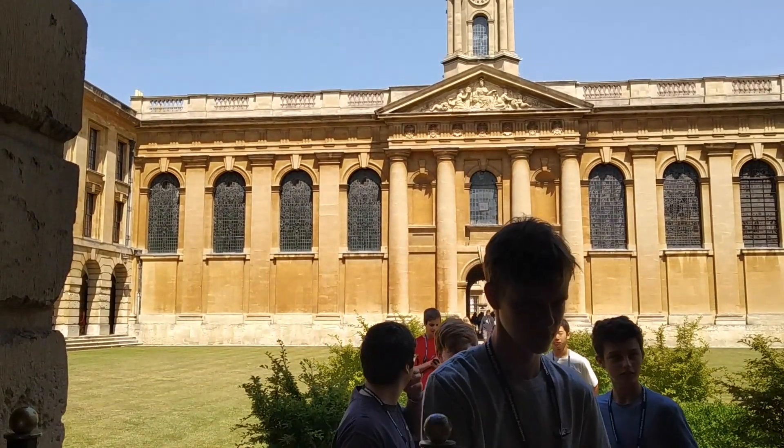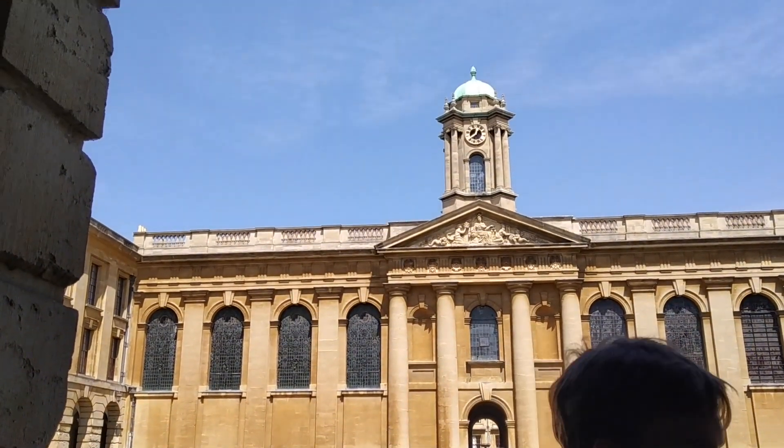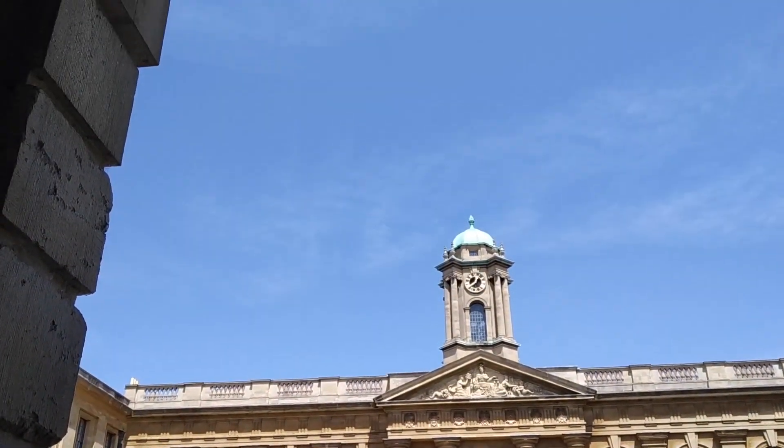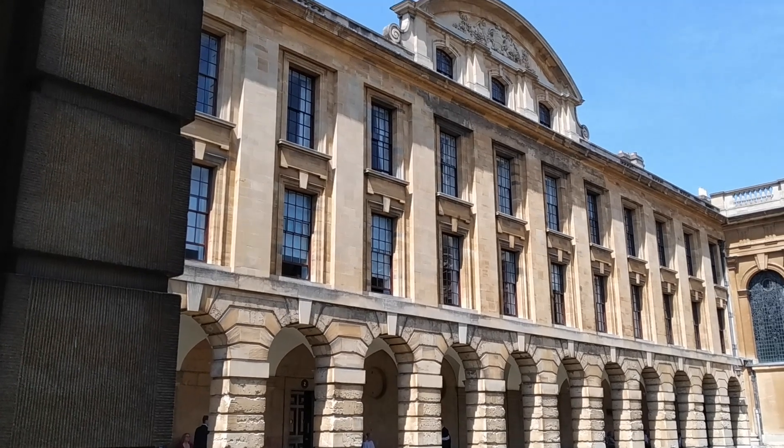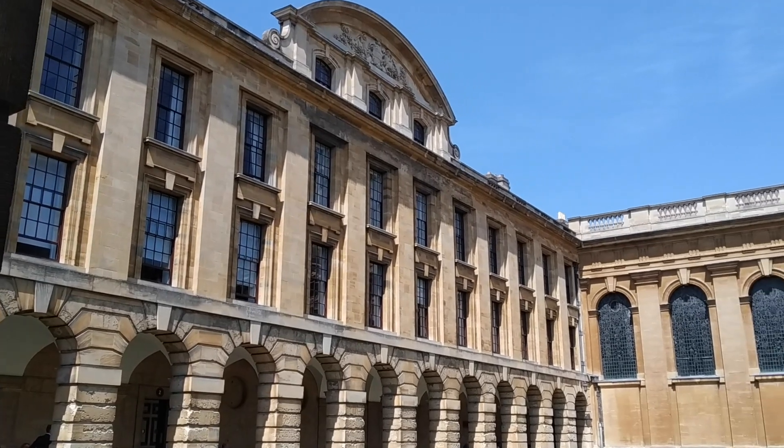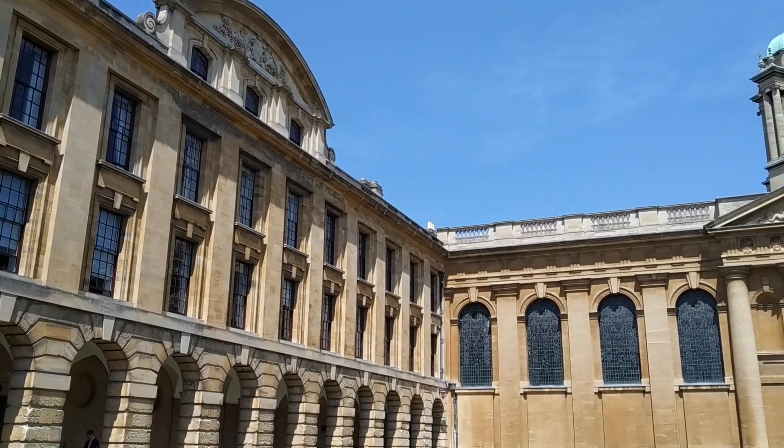After three years of studying medicine at Oxford University, it was my time to graduate. In medicine, you get two degrees in six years: first, a BA in Medical Sciences, which I got today, and then a BMBCH, which you get at the end of your course.